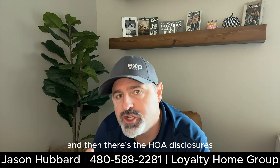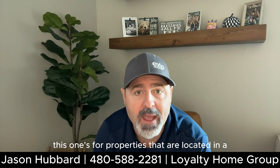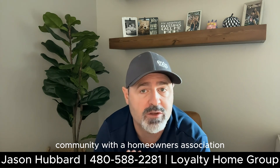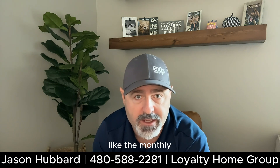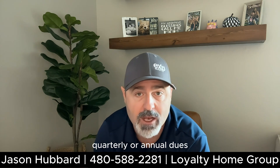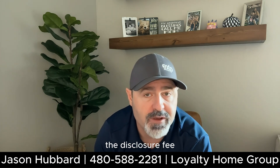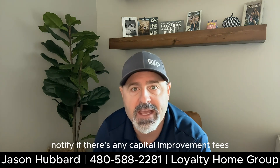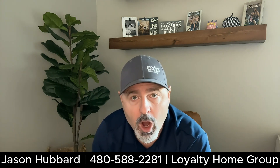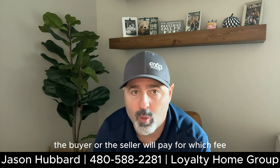And then there's the HOA disclosures. This one's for properties that are located in a community with a homeowners association. It breaks down all the fees for the HOA, like the monthly, quarterly, or annual dues, the transfer fee, the disclosure fee, and any prepayment fees that the HOA may require. It also will notify if there's any capital improvement fees, and it dictates whether the buyer or the seller will pay for which fee.